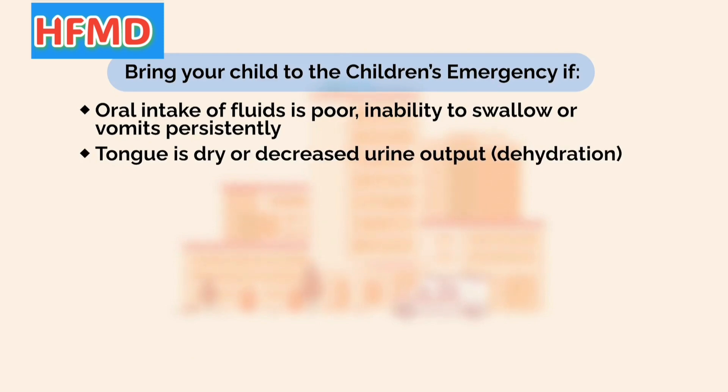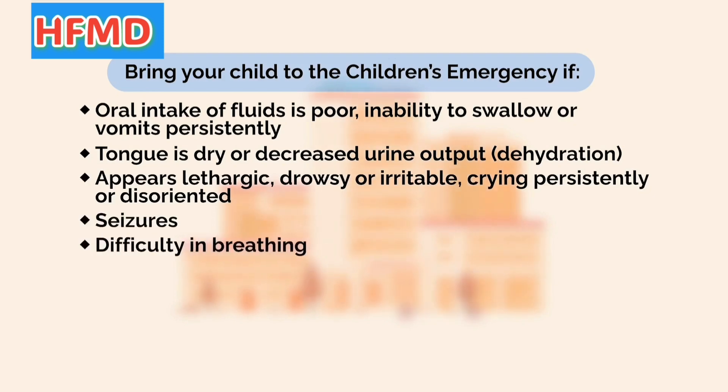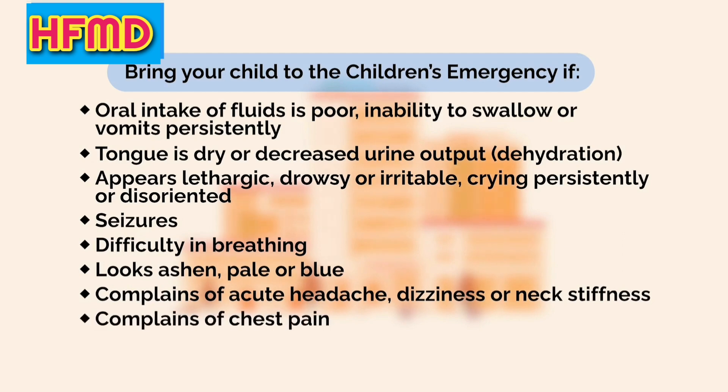Dehydration. Appears lethargic, drowsy, or irritable, crying persistently, or disoriented. Occurrence of seizures. Difficulty in breathing, pale looking, acute headache or dizziness, neck stiffness, chest pain.